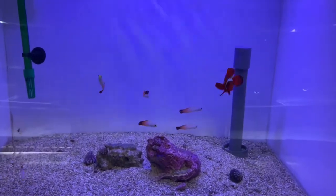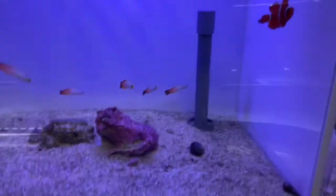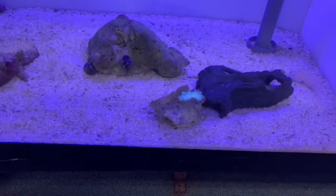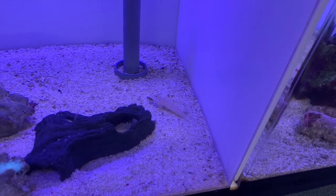These are the fire fish gobies — the regular type. And an orange diamond watchman goby, really nice.